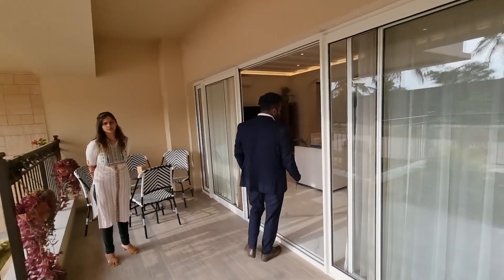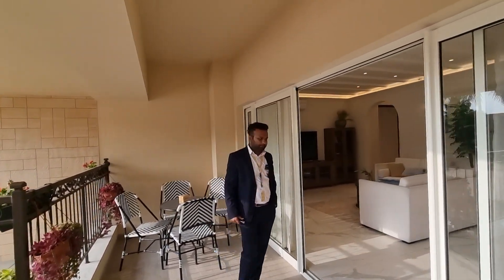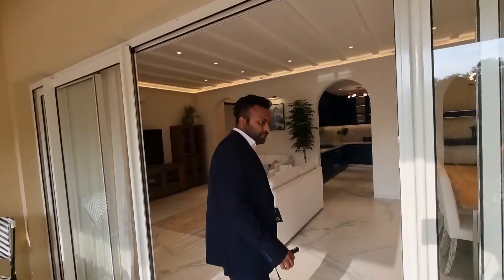What is the size of this balcony? This will be around 18 into 6. And for 3 and 4 BHK, the balcony remains the same size.